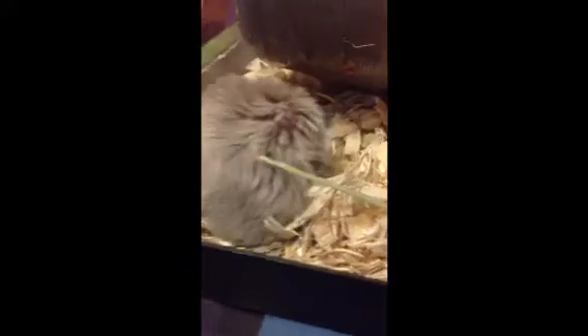This is Ginger. I have all dwarf hamsters. And here would be Cinnamon. And I believe my other hamster Cloves is in there too, right there. This is my Mayo.